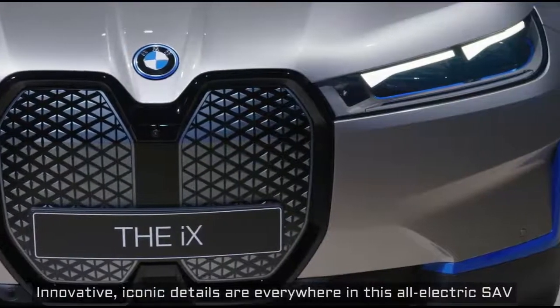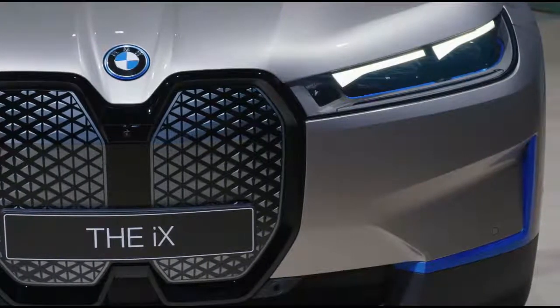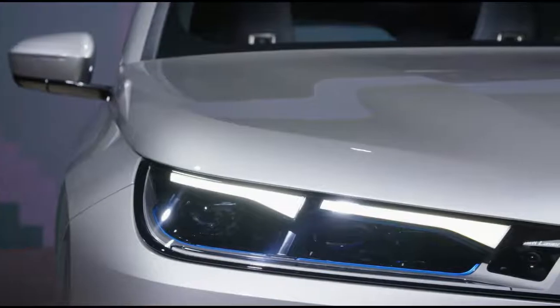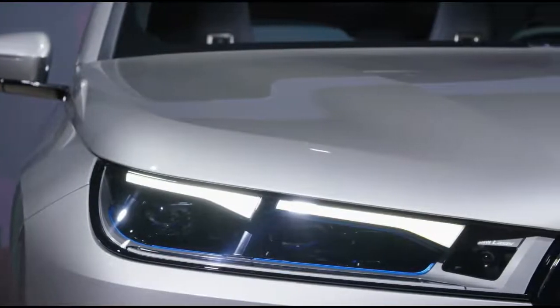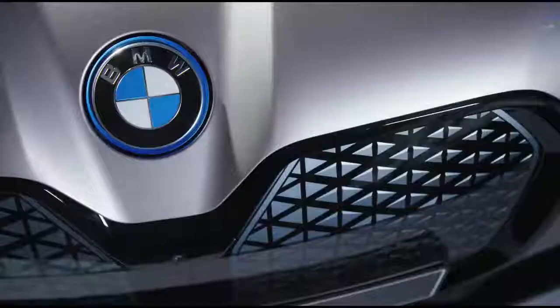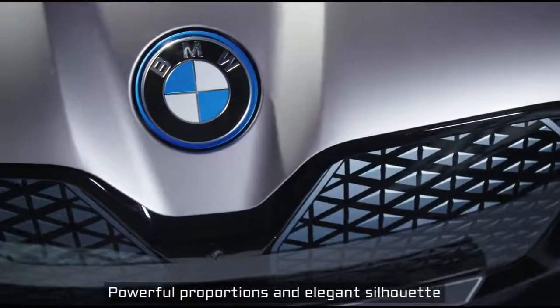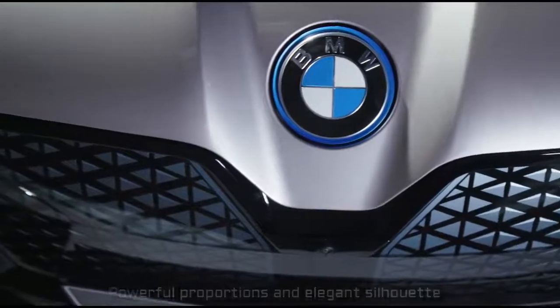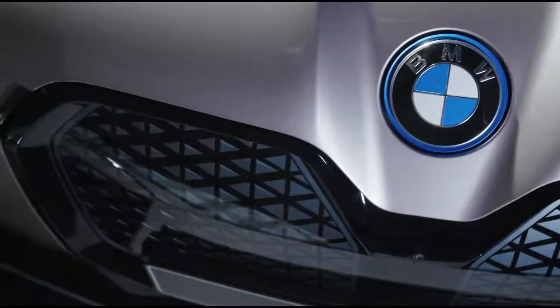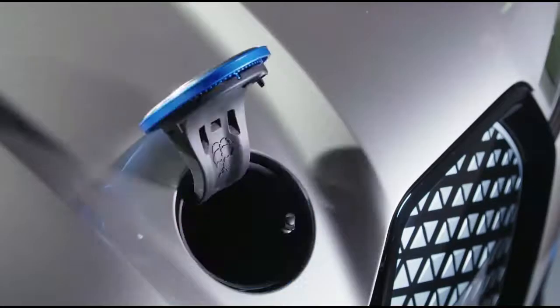We've also been able to reduce elements by combining them. This wooden surface, for example, is not just a beautiful surface — it also incorporates some micro switches. And this glass object is not just a decorative element; it is our iDrive controller and it also holds touch functionality. There are functions that don't immediately meet the eye. We call this shy tech.